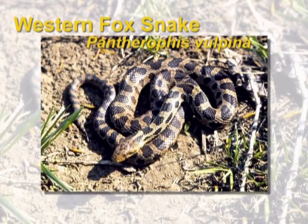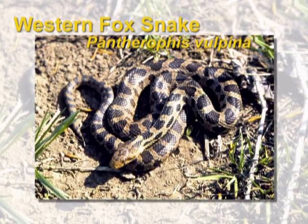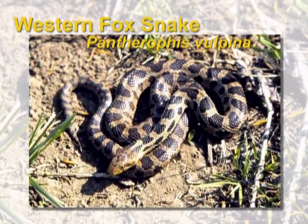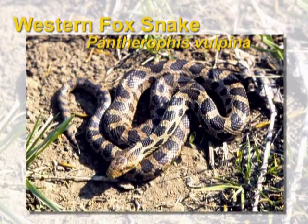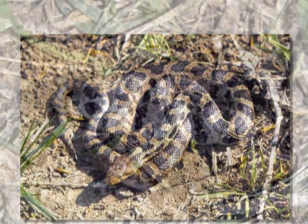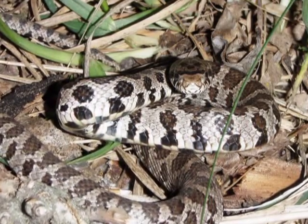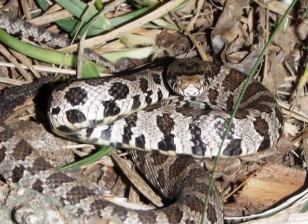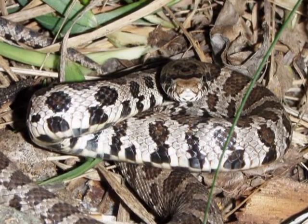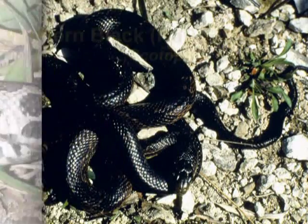A snake that is commonly mistaken for the bull snake is the western fox snake. It has brown blotches from head to toe, and the belly is kind of cream with black checks. It does not have a pointed snout like a bull snake, but also eats rodents. It is very seldom found outside of a wooded or forested area, so we won't find them in the prairie. These snakes will rattle their tails when scared and rear up just like a bull snake, but very seldom will you find one larger than five feet in length.